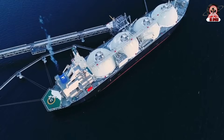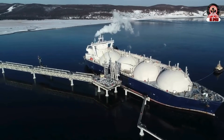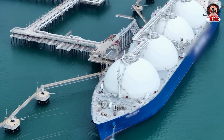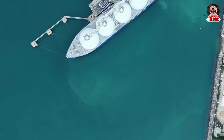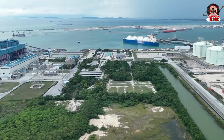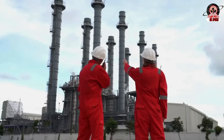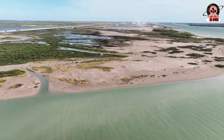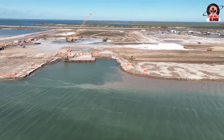The largest LNG carriers in operation can measure up to 345 meters long and 54 meters wide, with a capacity of up to 266,000 cubic meters of liquefied natural gas — enough to refuel a Starship rocket 133 times. These vessels must be thermally insulated to keep the gas in liquid state. Once they reach their destination, these titanic ships cannot dock at ordinary ports; they unload at offshore LNG terminals, where the cargo is regasified before being transported by pipeline to the conventional distribution network. The United States has become the world's largest exporter of LNG with 22% of the total, followed by Australia at 20% and Qatar at 19%. The EU remains the world's main importer with 26% of volumes, ahead of China at 17% and Japan at 16%.